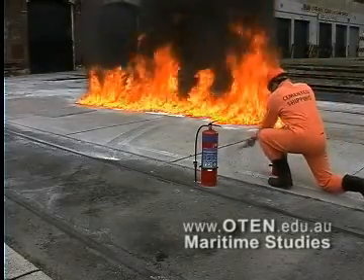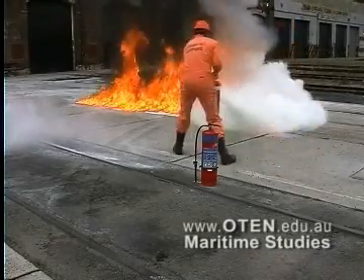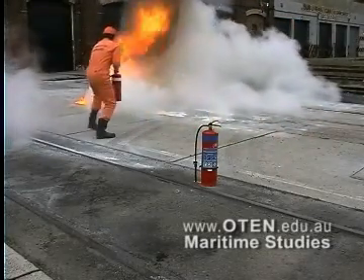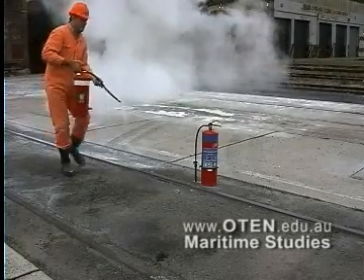Dry chemical powder is most effectively applied to fuel fires in low sweeping motions. However, there is always the possibility of re-ignition.